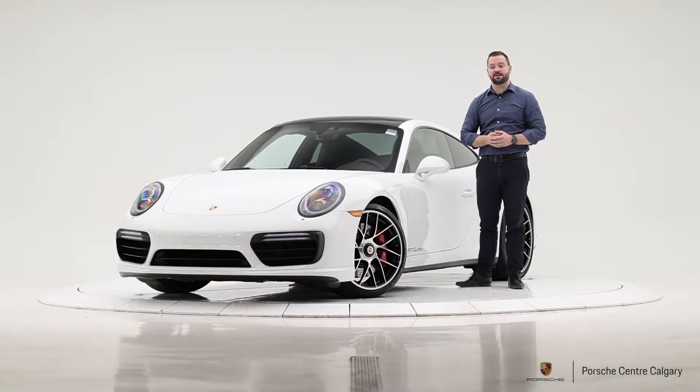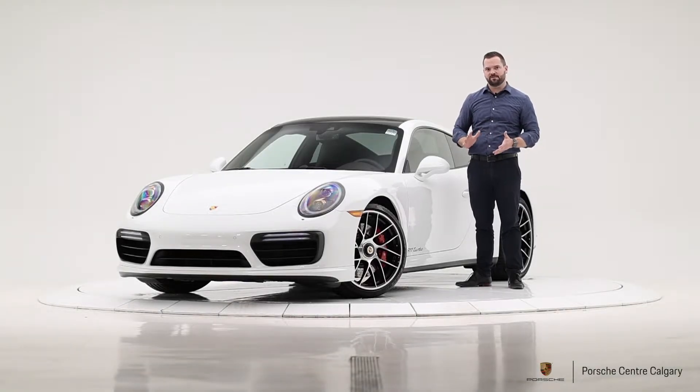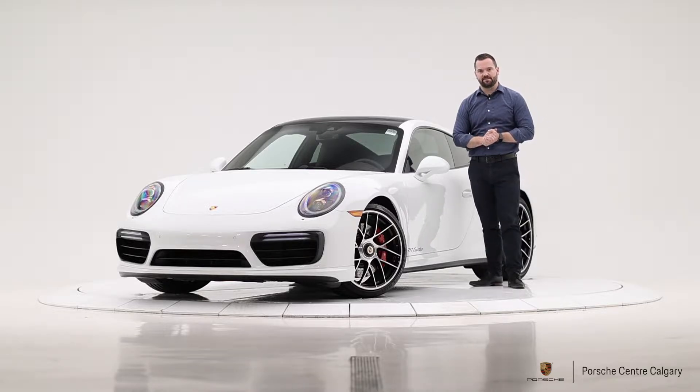Hi, I'm Colton with Forza Center Calgary and here today with a really exciting piece of pre-owned inventory. This one is a 2018 911 Turbo.